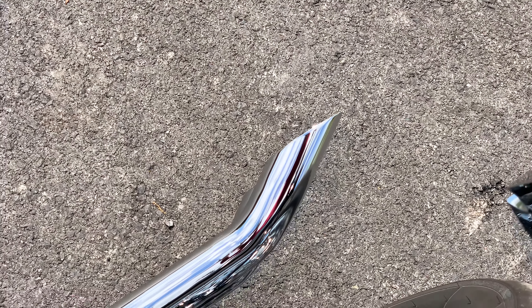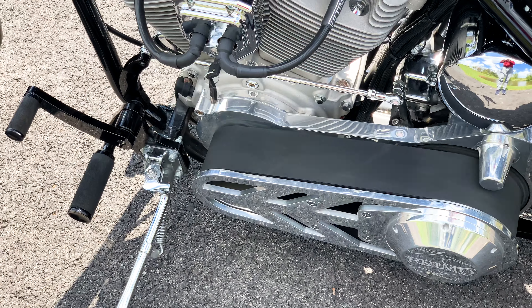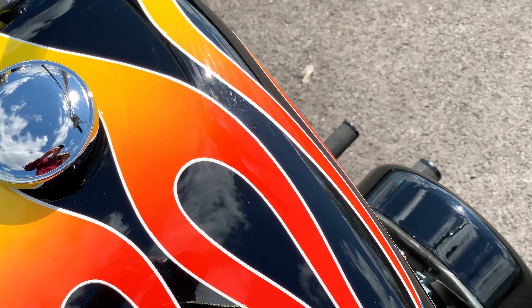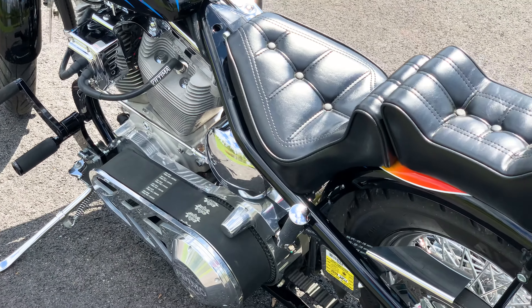Hello and thank you for tuning in. We have an awesome American Classic Motors rigid bobber for sale. For the full information on this motorcycle, please check out our website, www.americanclassicmotors.com.